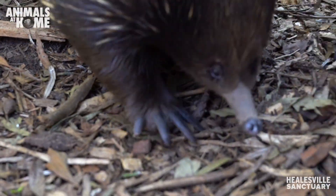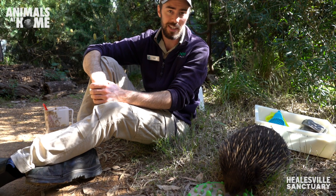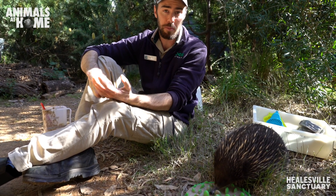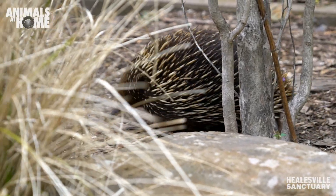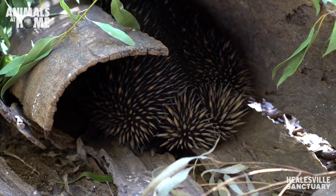Coming into winter, as the weather starts to cool down, we're going to see our echidnas less and less. It's a good opportunity right now to see Lincoln and Blondie, because we might not be seeing much of them in the coming months. They tend to go underground into almost a hibernation-type state called torpor during the winter months, where we might not see them for days or even weeks at a time.